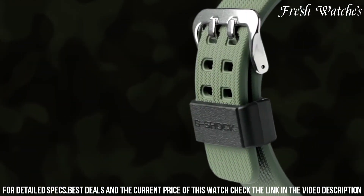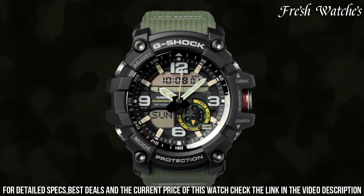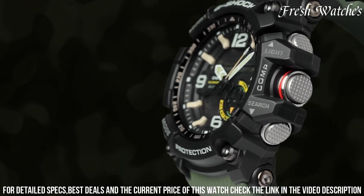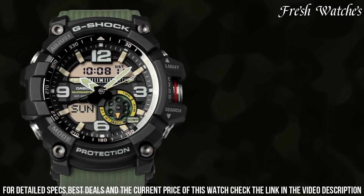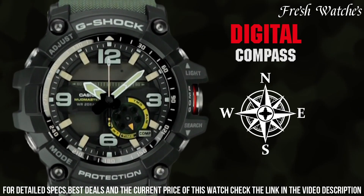With a water resistance of 200 meters and twin sensor technology, it's prepared to face any challenge. The Casio G-Shock MU-1001 A8 is more than just a watch — it's a statement of strength and functionality, making it the ideal choice for those who demand reliability and durability in their timepiece.